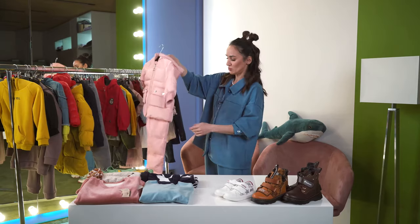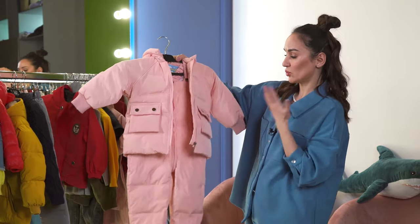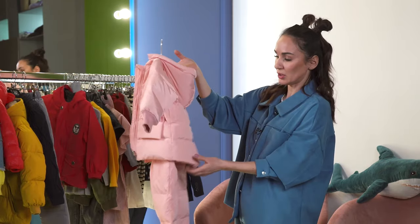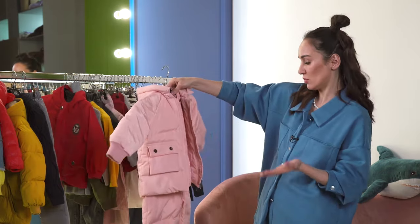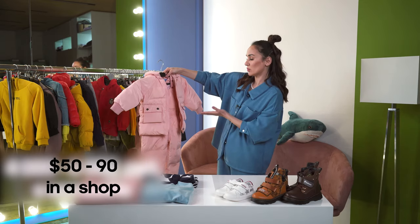A suit for girls — that's my daughter's suit. It goes with a jumpsuit. It has down inside. You can wash it, it's warm. We all know such suits cost about $50 to $90 in our shops. This suit costs just around $40.